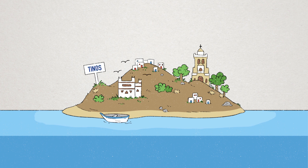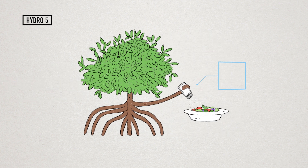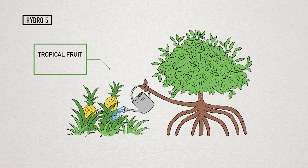Moving now to Tinos Island, we apply an innovative and nature-based desalination system that mimics mangrove plants to produce edible salt and to irrigate a tropical fruit greenhouse.